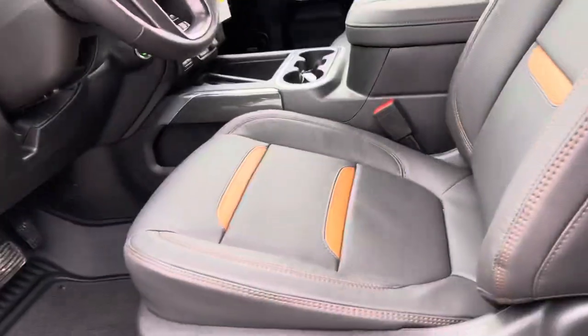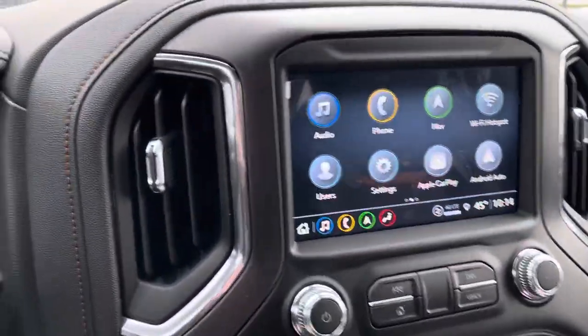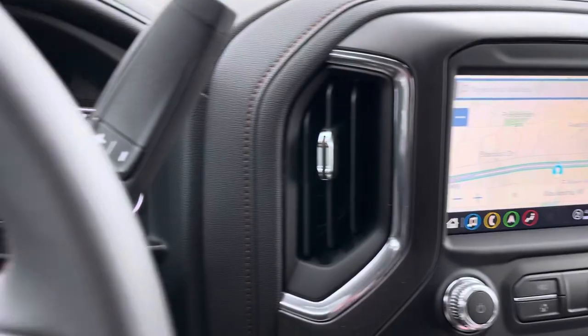This is the AT4 premium package which includes a heated steering wheel, heated and ventilated seats. Additionally, you have the 8 inch infotainment system with navigation as well as wireless Apple CarPlay and Android Auto connectivity.